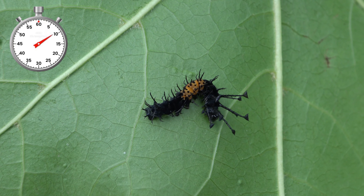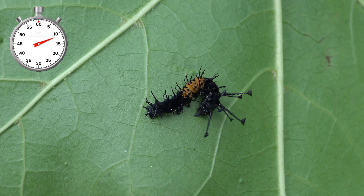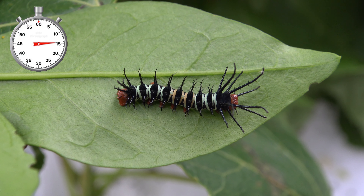Over time, horned little caterpillars hatch from these eggs. They can eat privet, cherry, walnut, sweet gum, and much more.